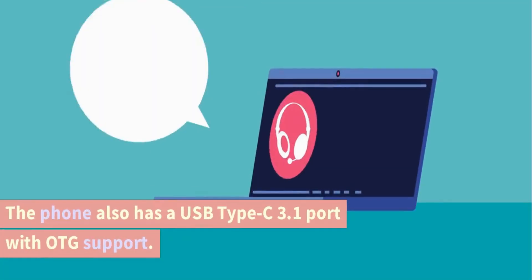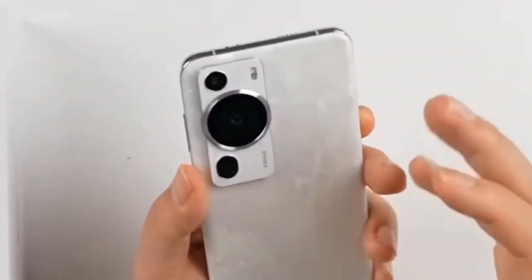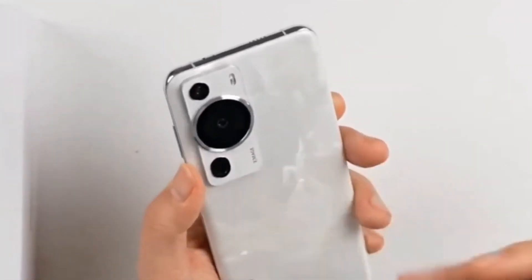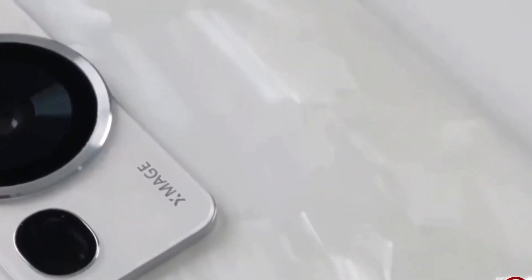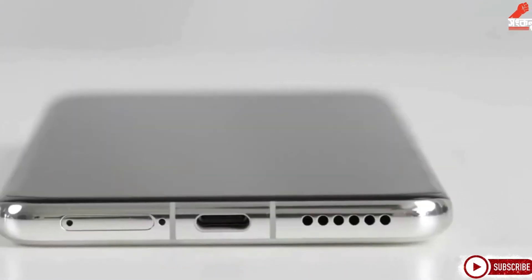The phone also has a USB Type-C 3.1 port with OTG support. Sensors. The Huawei P60 Pro comes with an under-display optical fingerprint sensor, accelerometer, gyro, proximity, compass, and a color spectrum sensor. The phone also supports BDS satellite messaging, which can provide location information even in remote areas.